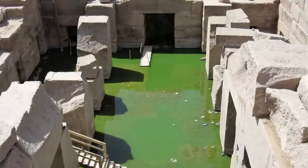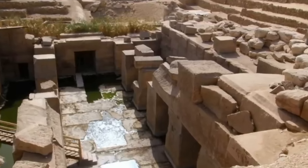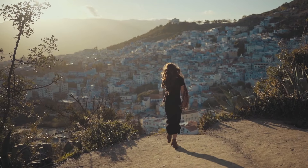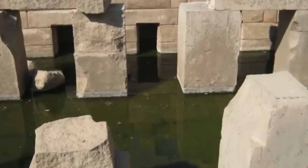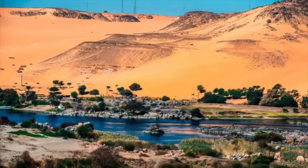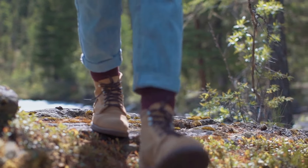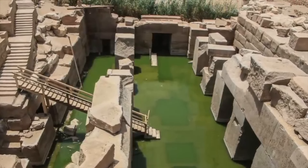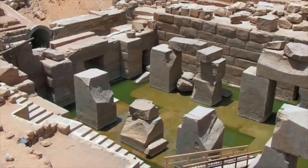In conclusion, the Osireion is a mesmerizing and enigmatic ancient structure that continues to captivate the imagination of visitors from around the world. With its unique architectural style, mysterious anomalies, and rich religious and mythological symbolism, it stands as a testament to the ingenuity and craftsmanship of the ancient Egyptians. Whether you are a history enthusiast, an archaeology buff, or simply a traveler seeking a unique experience, the Osireion is a destination that should not be missed.